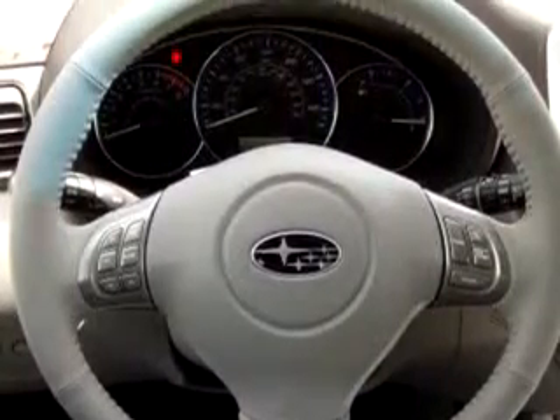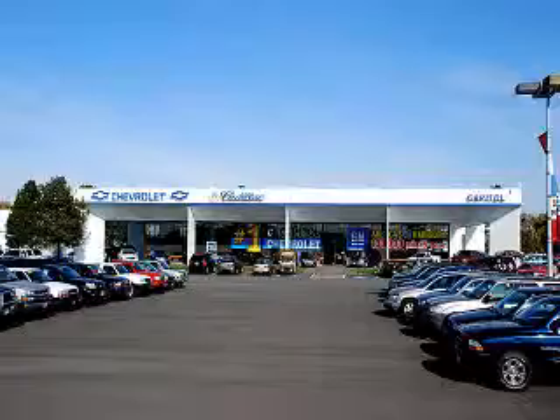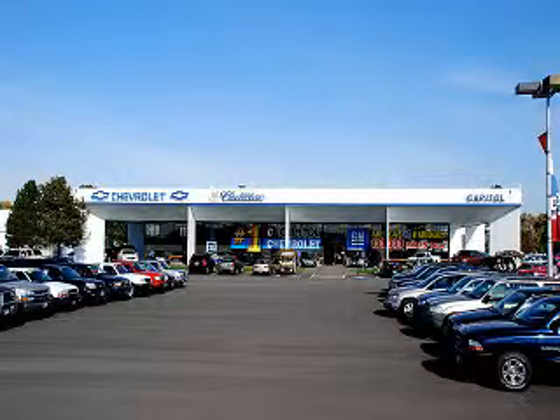Enjoy the drive and have peace of mind in this 2010 Subaru Forester 2.5 XL IMI. See us at Capital Chevy Cadillac Subaru new and used today. At Capital Chevrolet Cadillac Subaru, we have you covered.